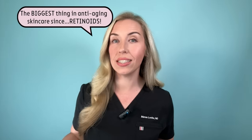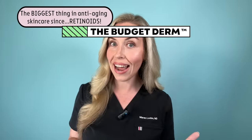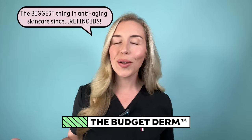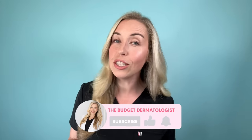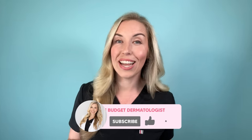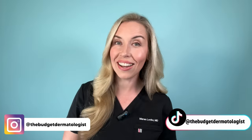In this video I am telling you the biggest thing in anti-aging skincare right now besides retinoids. We all know that retinol, tretinoin, or retinoids in general is the golden child of anti-aging skincare. But what else can you do besides retinoids to really level up your results? I'm Dr. Maren Loch, the Budget Dermatologist. Make sure you're subscribed if you're interested in skincare education, routines, and how to fix your skin without breaking the bank. Come say hi on Instagram at the Budget Dermatologist.